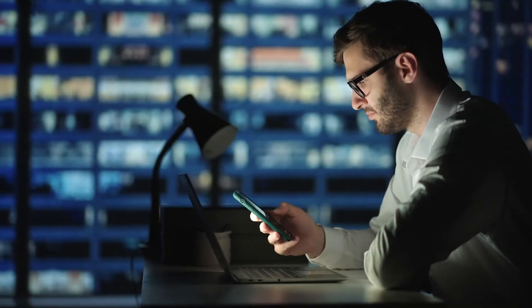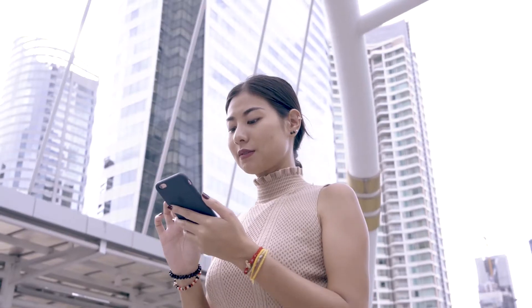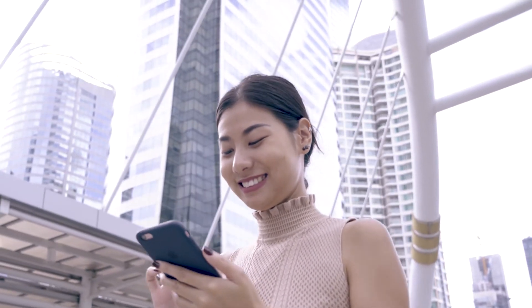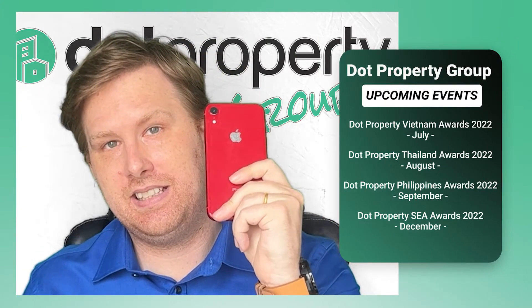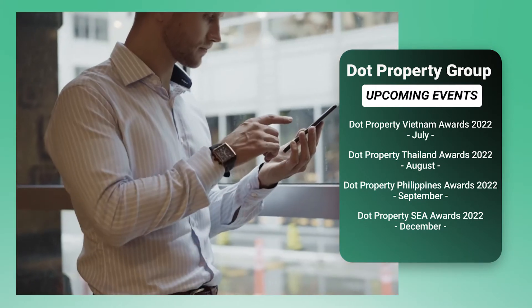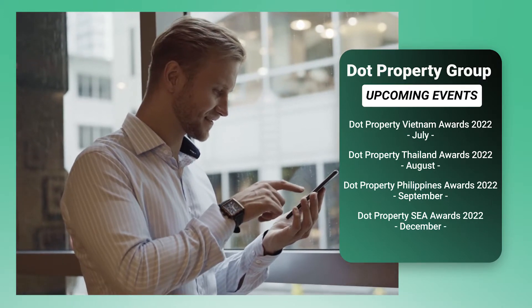Hey there, I'm Dot Property Group editor-in-chief Cheyenne Hall, just checking my messages here. As you probably already know, the smartphone has become the most valuable item in every property professional's toolkit. In a profession that requires you to work at any time and from anywhere, the connectivity it provides is absolutely crucial to success. Having the right applications installed on your phone can really help take your business to that next level.